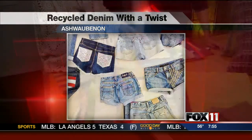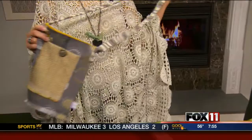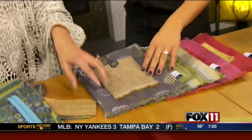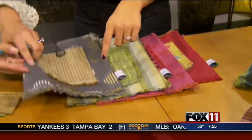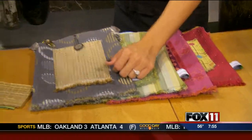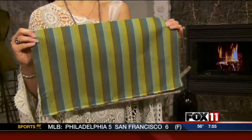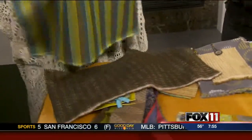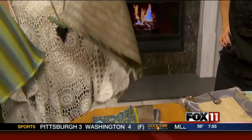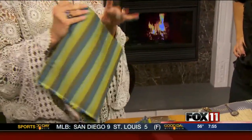We have a new little item — it's a crossbody bag, which is kind of cool because you can design it yourself. You actually come in and you can pick the fabric, the front and the back, of how you want your purse to look. So we have pre-cut pieces; everything is pre-cut. You can actually pick a front out, and if you would like a different back, then this would be your back.